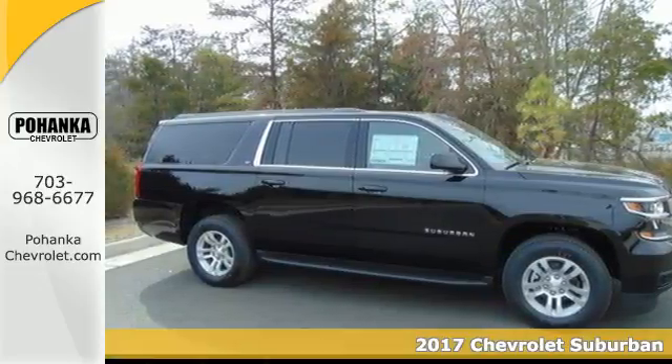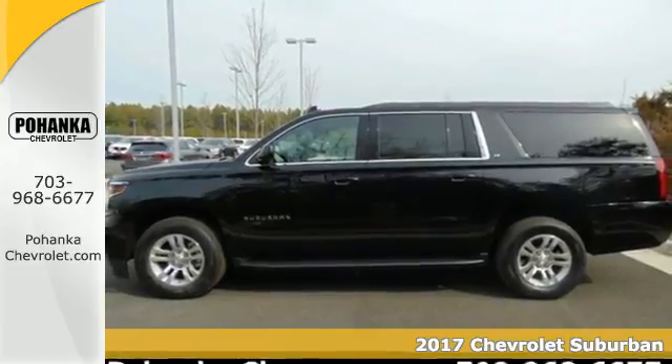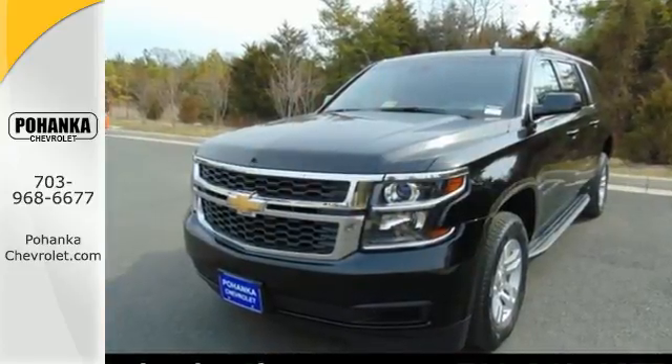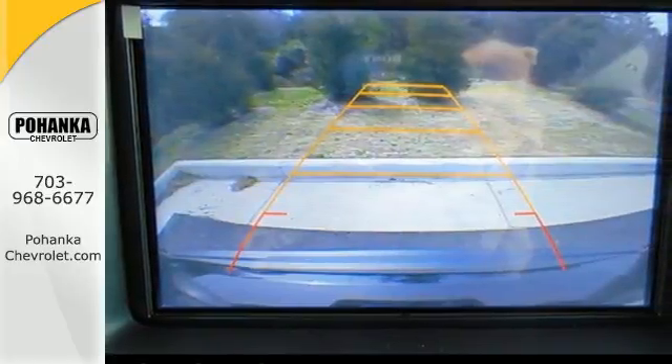It's a 2017 Chevrolet Suburban. The original SUV is back with even more versatility, elegance and power. Its sculpted exterior complements the 5.3L Ecotec3 V8 engine, giving you all the pulling power you need without sacrificing performance.